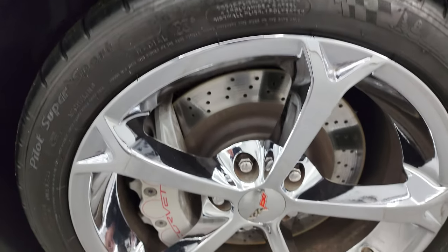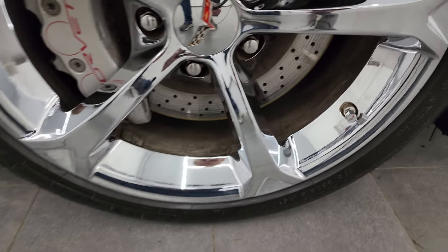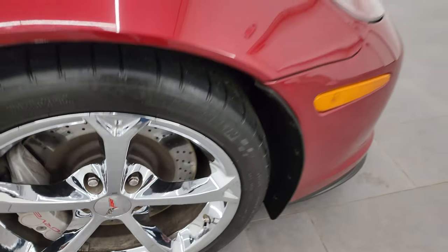The passenger side front wheel has no major scuffs or scrapes, and it even has the little Corvette valve stems, which is pretty cool.